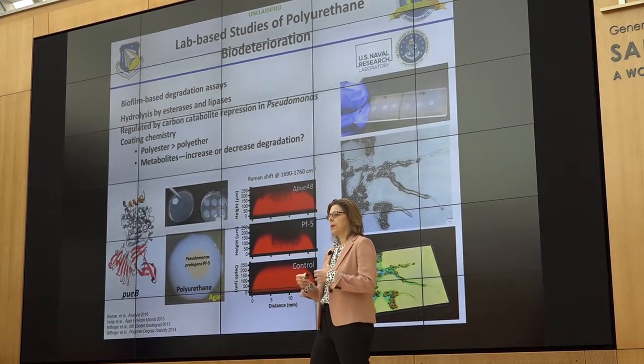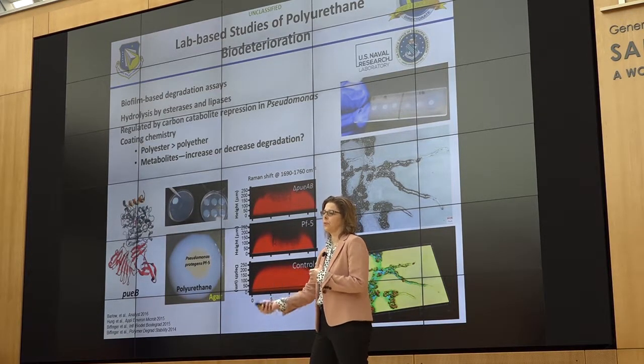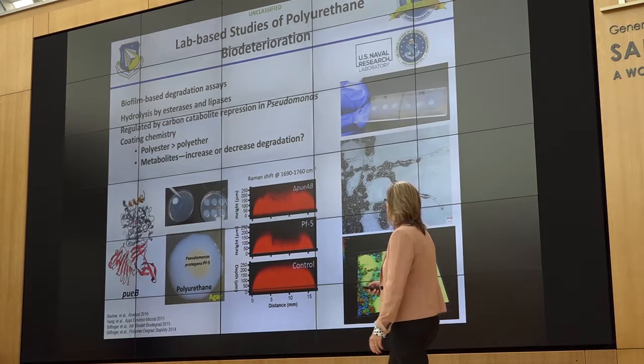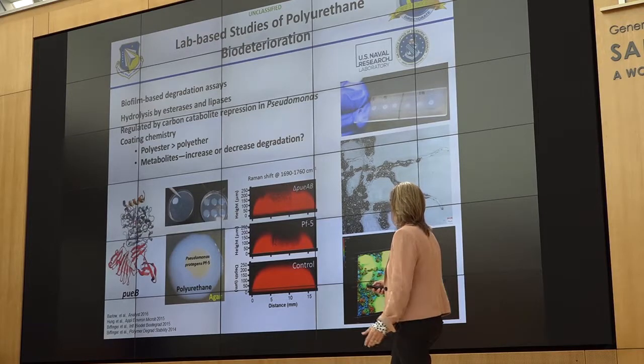We also know that the ability of the organism to degrade polyurethane is a back-and-forth relationship with the coating chemistry. Because esterases and lipases are the things that degrade polyesters, polyester polyurethanes are more susceptible than polyethers. More recently, we're doing studies on feedback between the coating, the degradation of the coating, and the organism — do degradation products and metabolites further feed the population, or do they stop that population dead in its tracks? We're thinking about how to design coatings to prevent this that aren't necessarily traditionally thought of as biocidal.